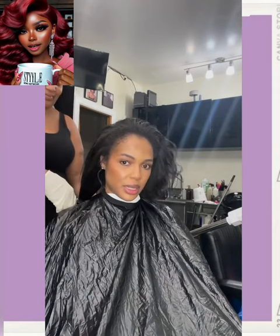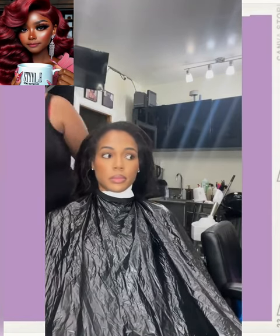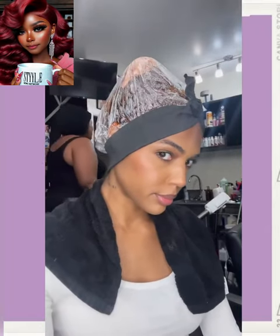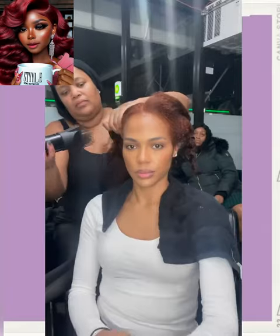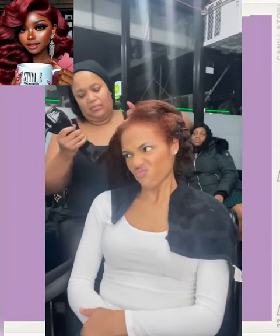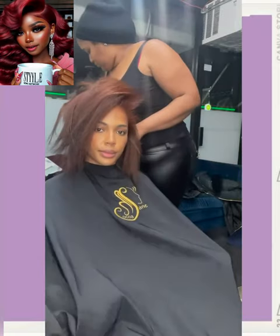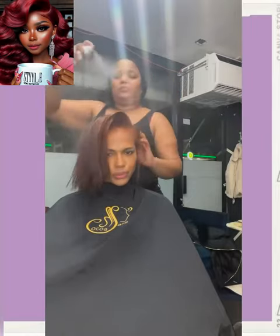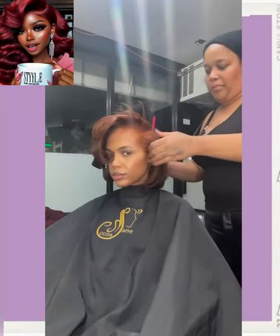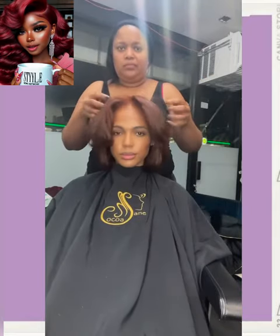So here we have someone else getting a bob. Looks like she got some color here too — she went with the British brown trend. This is honestly my favorite color trend right now y'all. And she's got two hot looks in one: a bob and that British brown hair color. So pretty.